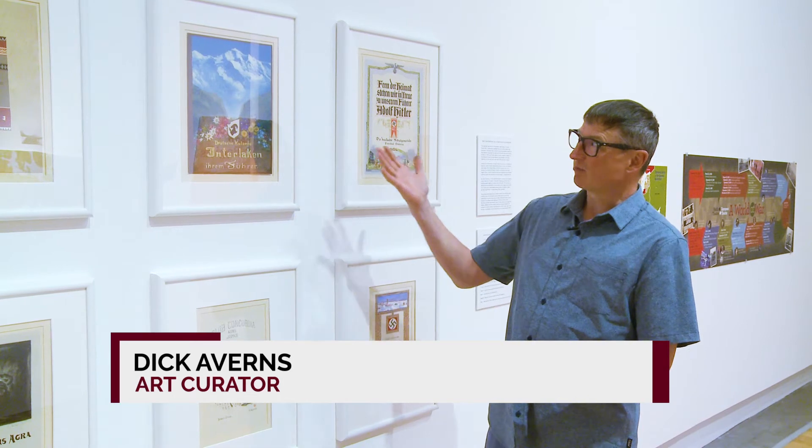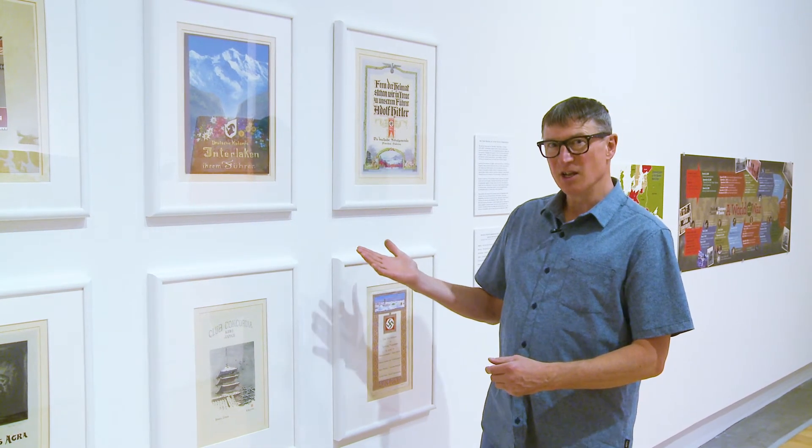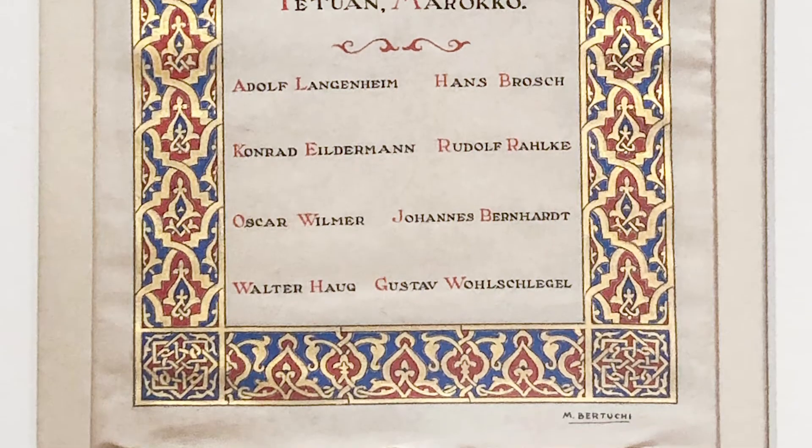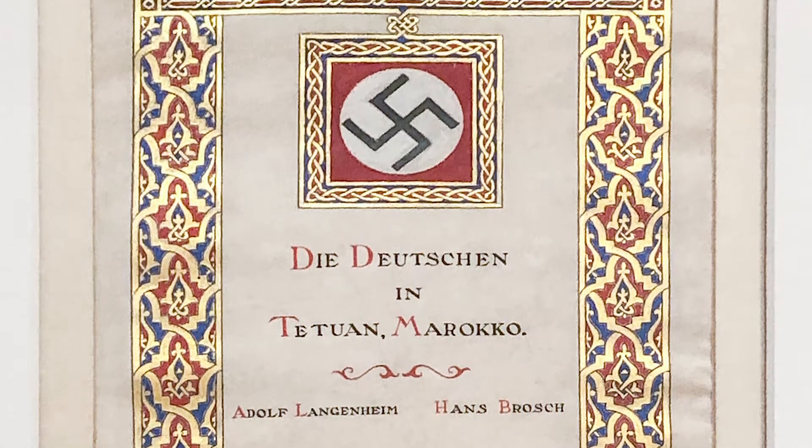What's interesting here for the start of the exhibition is that we have these propaganda posters from the late 1930s that were actually rescued from the rubble of the Reichstag in Berlin at the end of the war.